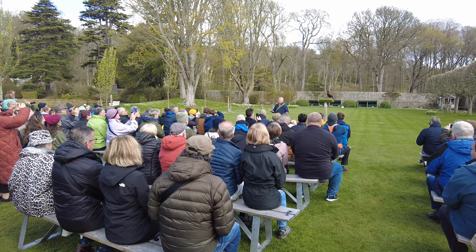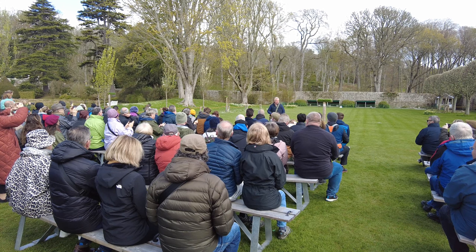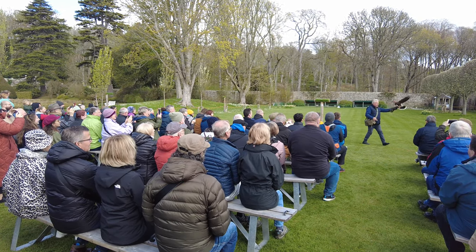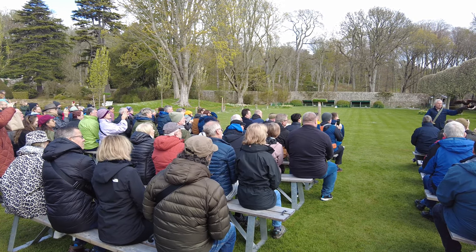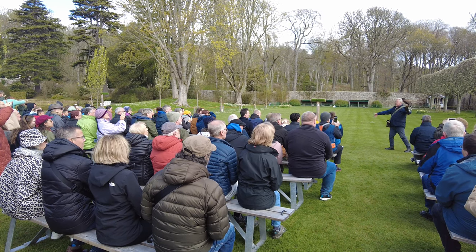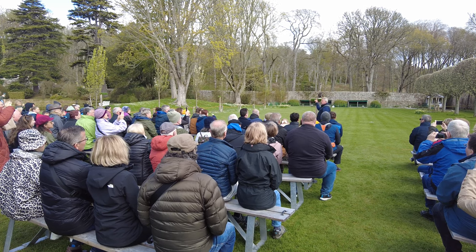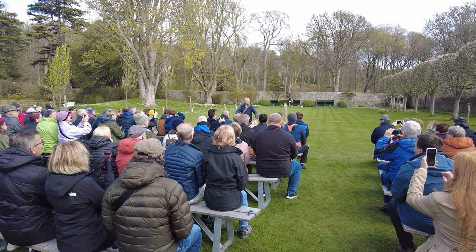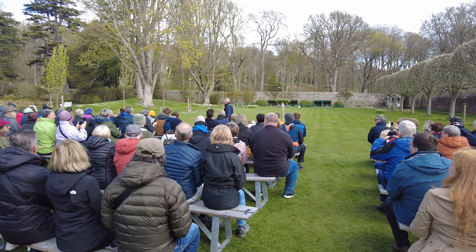Hawks have a completely different physique to falcons and they hunt in a completely different way. Have a look at Hector's wings — he does have a very broad wing, quite wide from the front edge to the back edge, with quite rounded edges. He has a much longer tail than the falcon, and very long legs. Hector is a non-native species of hawk from Scotland or the UK.